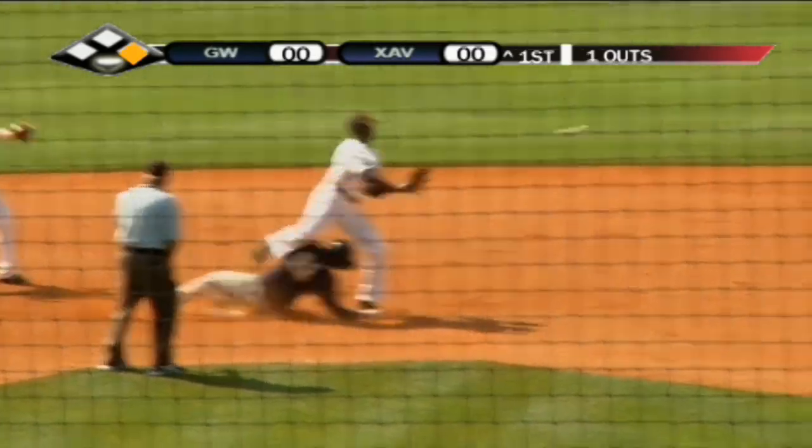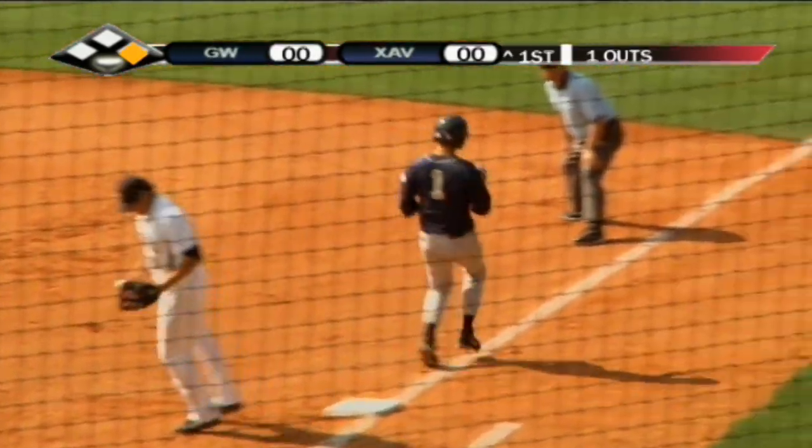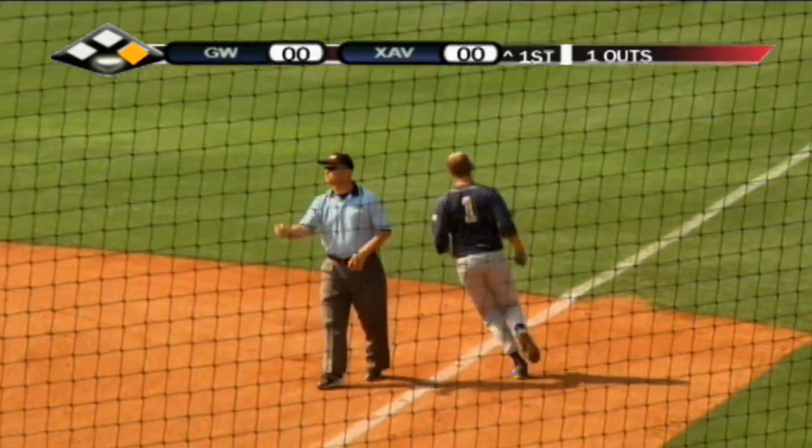Chopping grounder lined over to second. They're going to tag the bag, and that's going to turn two, and that's going to end it here in the top of the first inning.